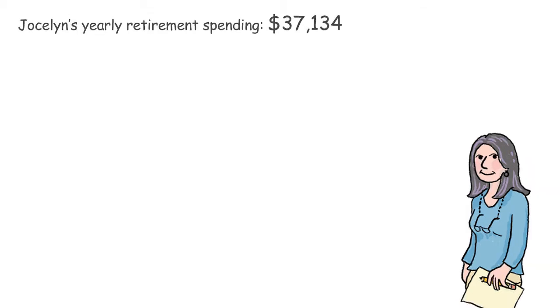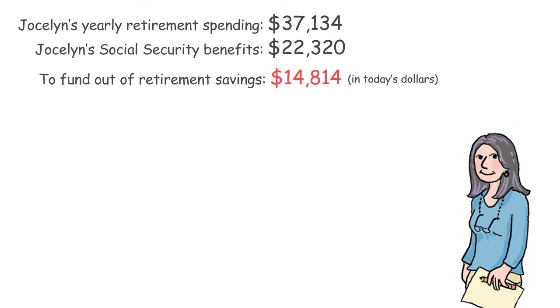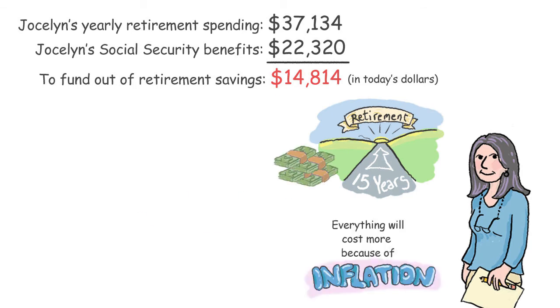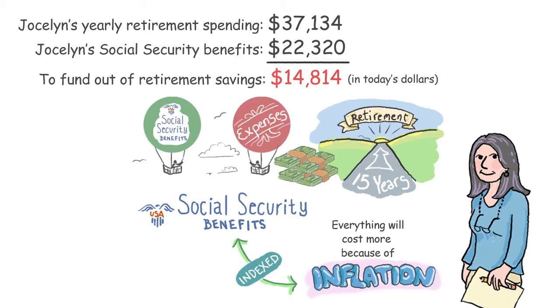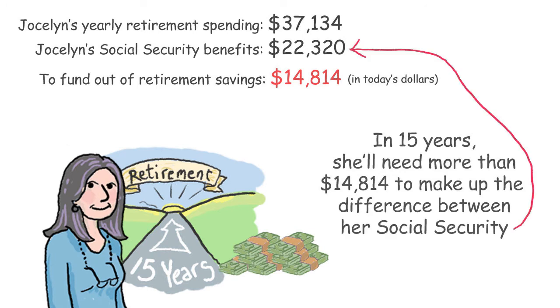Jocelyn will spend $37,134 a year in retirement and receive $22,320 in Social Security benefits. That leaves $14,814 to fund out of her retirement savings — in today's dollars. When Jocelyn retires in 15 years, everything will cost more because of inflation. Fortunately, Social Security benefits are indexed to inflation, so her Social Security income will rise about as fast as her expenses do. However, in 15 years she will need more than $14,814 to make up the difference.